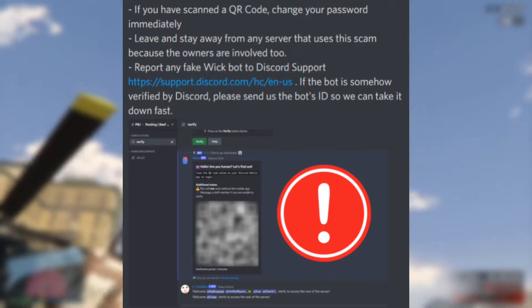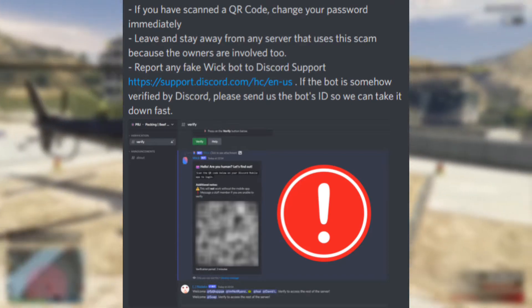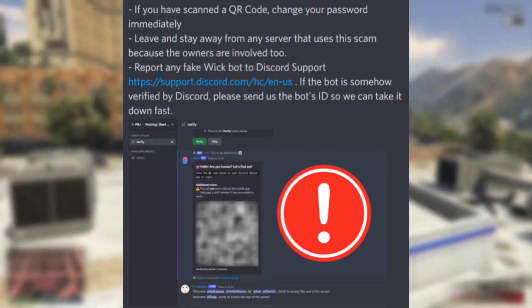Here is also their advice if you have scanned a QR code: you should change your password, leave and stay away from any server that uses this scam because the owners are involved too, and report any fake Wick bot to Discord support. If the bot is somehow verified by Discord, please send them the bot's ID so they can take it down fast.